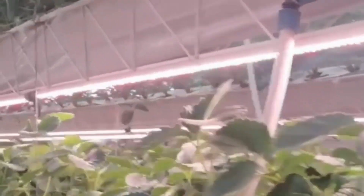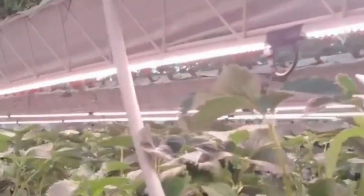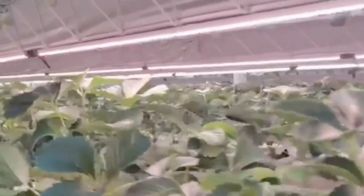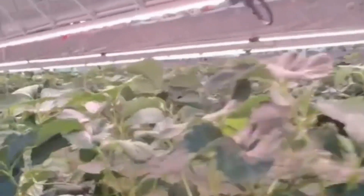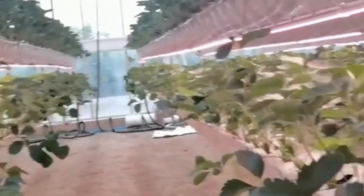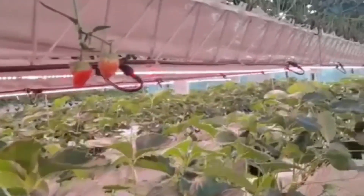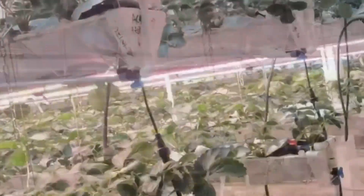From this video you can see inside An Uncall LED's state-of-the-art vertical farming greenhouse, rows of strawberries thrive under the advanced grow light lamp. This fully automated structure, clad in pristine glass, harnesses the latest in hydroponic technology, allowing for soilless cultivation and precise nutrient delivery.